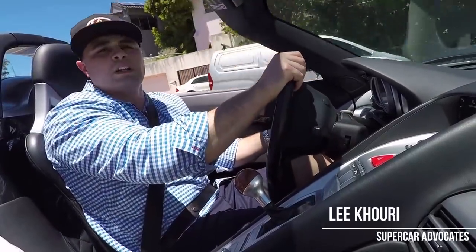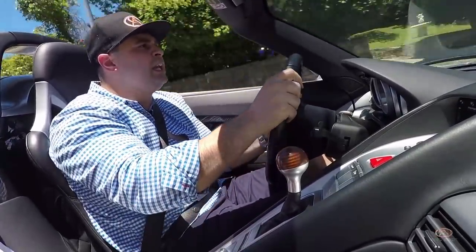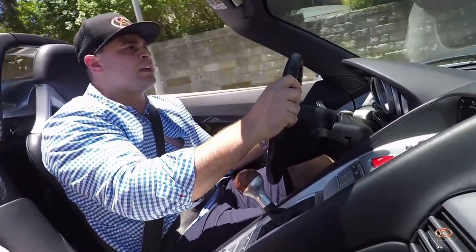Ferrari GT, F1 inspired — definitely a motorsport gearbox, a motorsport bug. You can hear that engine wail, it's unbelievably loud. It just screams like an F1 car.